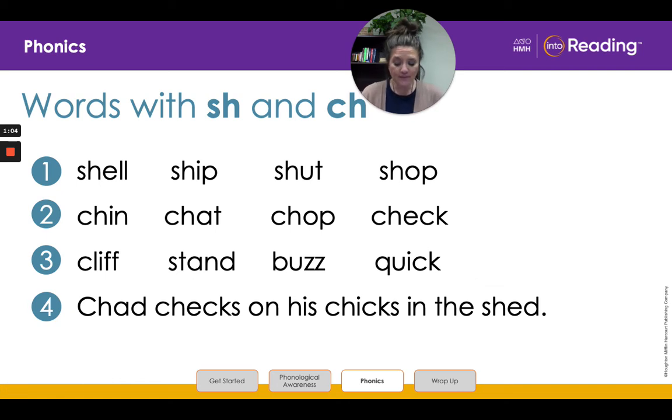In line four we will read a complete sentence. Let's make sure that we know all the words first before we read the sentence. Look at the first word. Help me blend the sounds. Ch-a-d. Chad. Great job! Now let's look at this next word here. Ch-e-k-s. Checks.